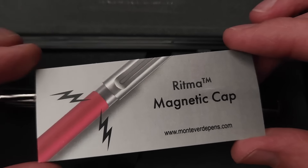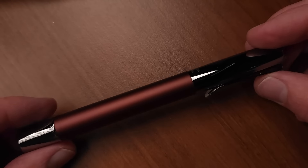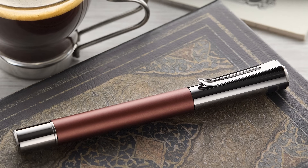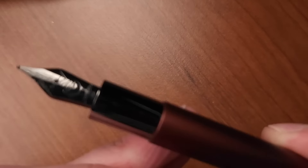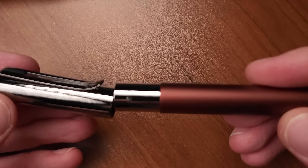As you open it up, you'll see that it's got a magnetic cap. There we have it — I'm going to brighten this up a tad. There is the Ritma in Espresso. The Ritma does have a magnetic cap, and beneath that you'll find the Jovo steel nib in black to match the darkness of the trim.